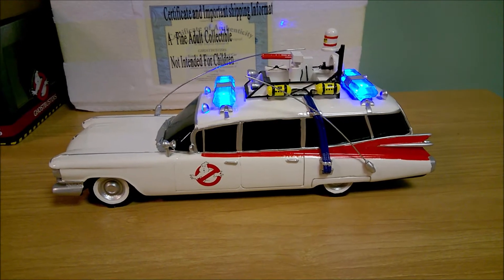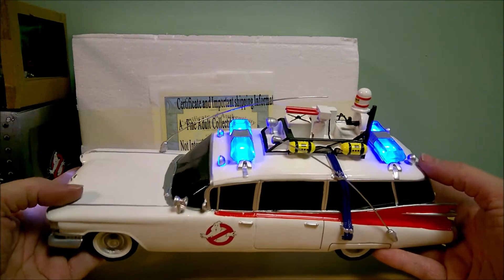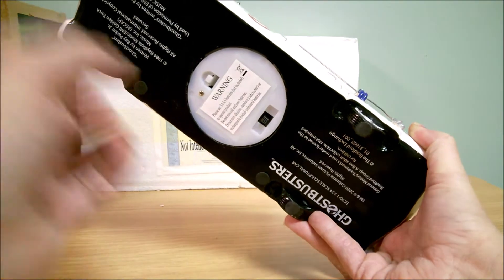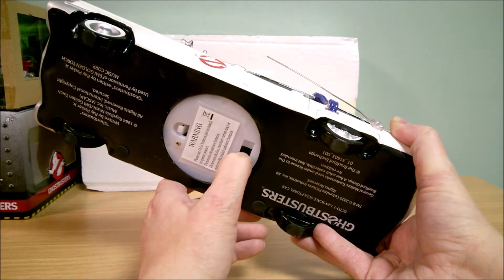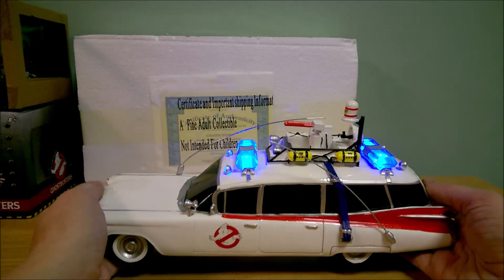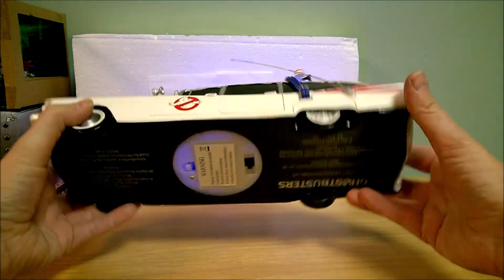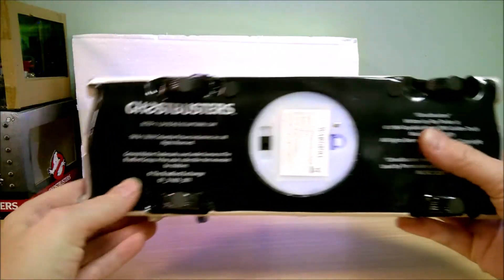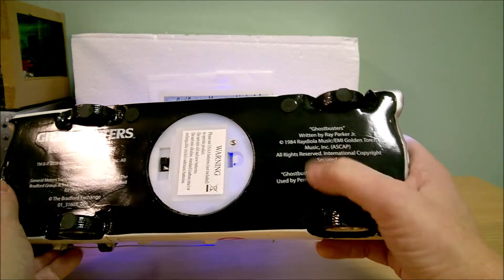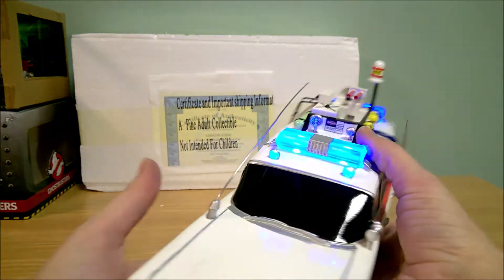It plays the music — the Ghostbusters theme song. I don't believe it plays the lyrics, just the instrumental music. Something's rattling around in there — probably a piece of resin broken loose. The song is Ghostbusters, written by Ray Parker Jr., and it has all the information for the song right on it.